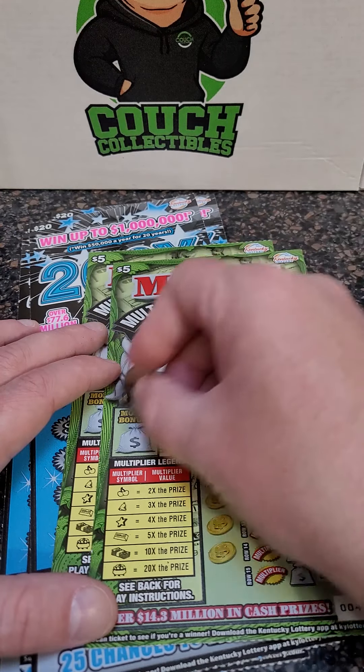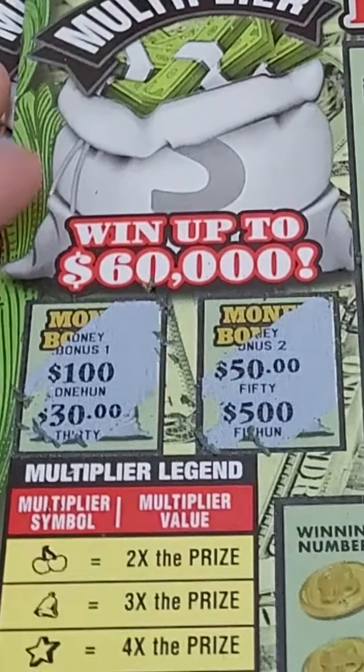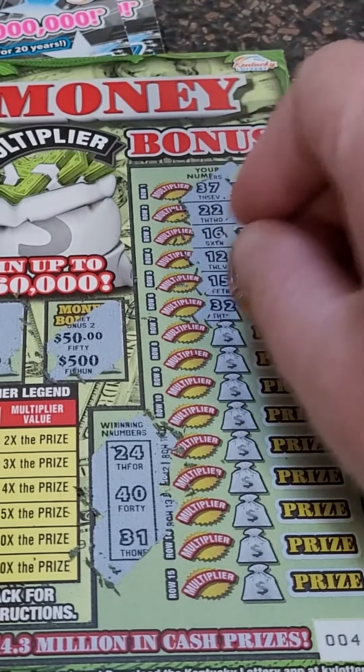$5 money multiplier. Prize amounts: $100, $30, $50, $5. Ooh, I thought it was going to be $50 and $50. Winning numbers 24, $40, and $31. Our numbers: $24, $30, and $31.